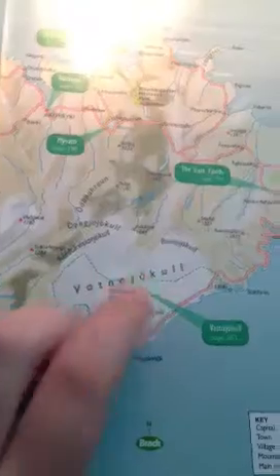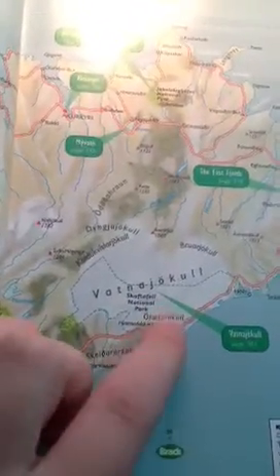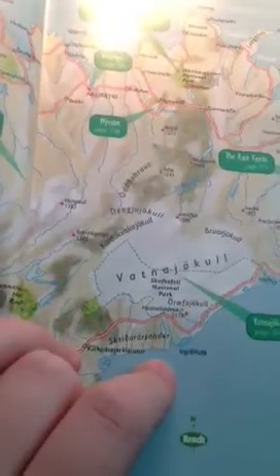So this is a map of Iceland. And there I think is the capital. It's a very beautiful city from pictures I've seen. And there is the main road that goes all the way around the island. And as you can see, it's not very big, obviously.